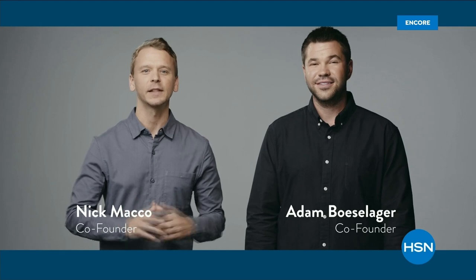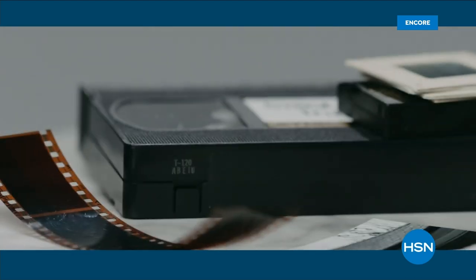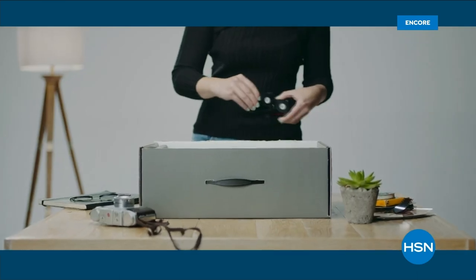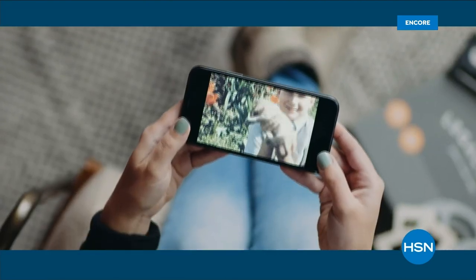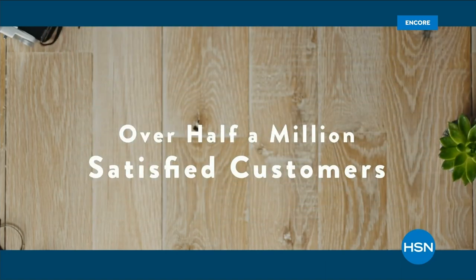Ten years ago, we started Legacy Box. If you're like us, you have a box of old videotapes, film reels, and photos just degrading away in your closet. Legacy Box saves these memories by professionally digitizing them on DVD, thumb drive, or the cloud. It's easy — load Legacy Box with your media and you get back your originals and new digitized copies. Legacy Box is simple and safe with over half a million satisfied customers.